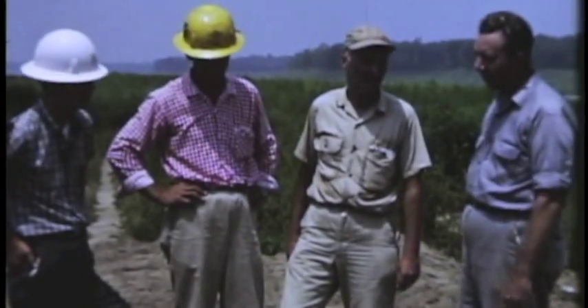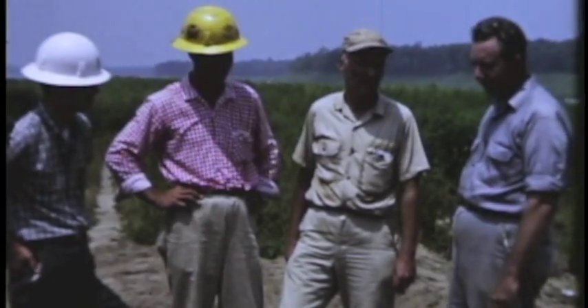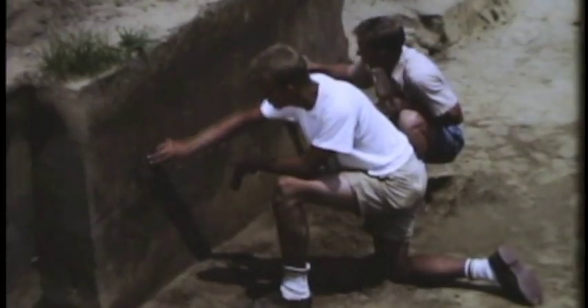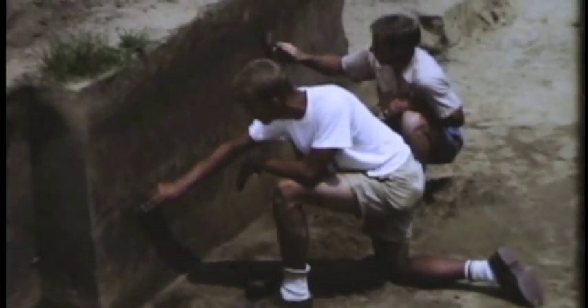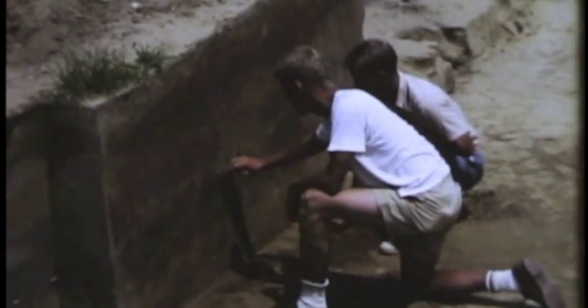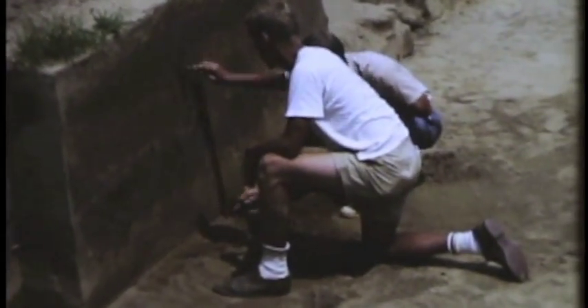Dr. Coe is well known among archaeologists for his insistence on neat, exact work, and it also pays off in scientific returns. A wall cut as smoothly as this one sometimes will make it possible to see subtle soil changes that might be missed in a more irregular job.